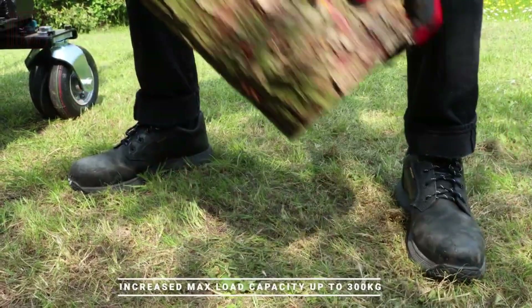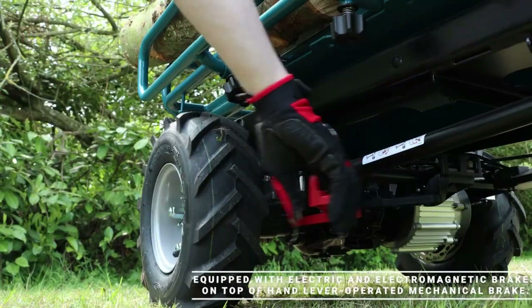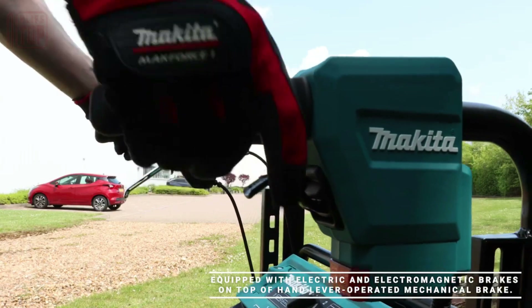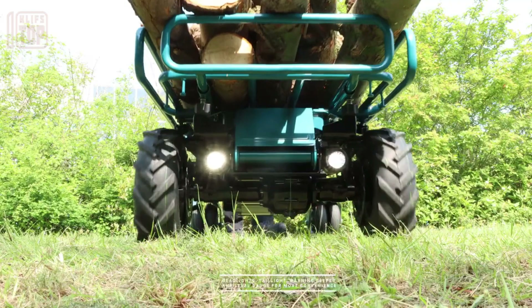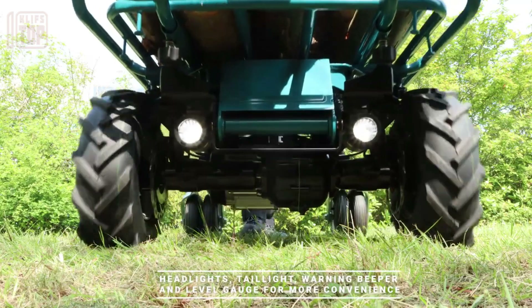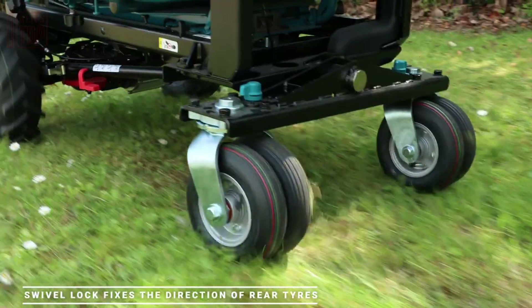The electric pickup can operate continuously for approximately 100 minutes and can reach speeds of up to 5 kilometers per hour. Moreover, its power regulator ensures a constant speed even when dealing with varying loads. To ensure safety, a protection system cuts off power when the battery charge is low.